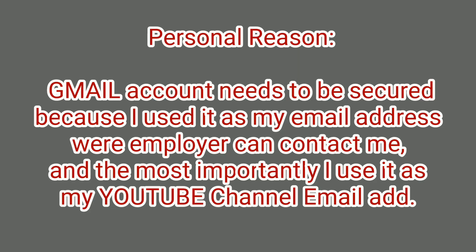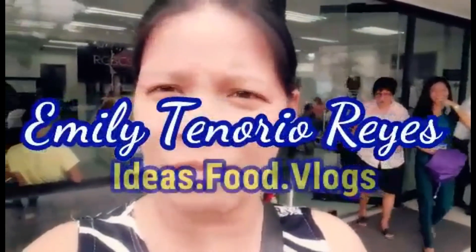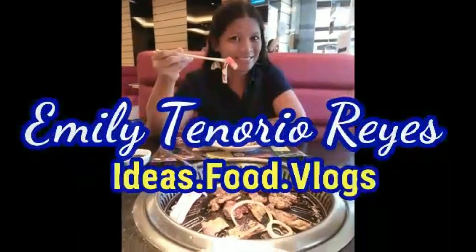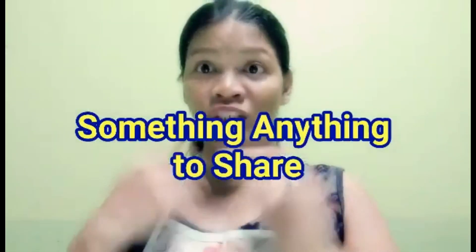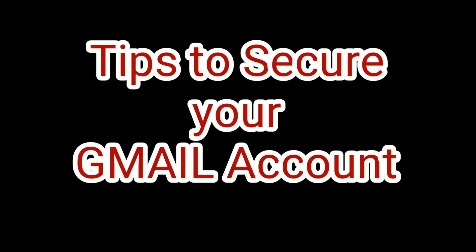My reason for securing my Gmail account is because I use it as my email address where employers can contact me, and most importantly, I use it as my YouTube channel email address. On this video, I will give you a tip to secure your Gmail account.